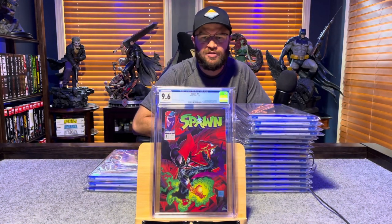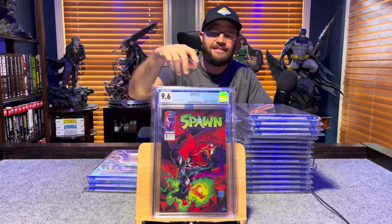Spawn number 1, first appearance of Spawn — Al Simmons — 9.6, white pages.